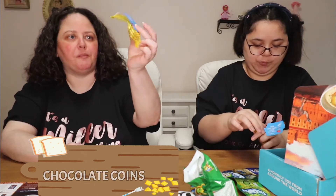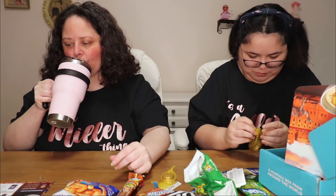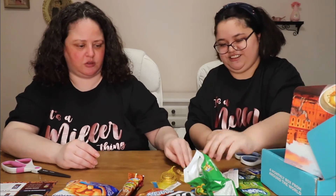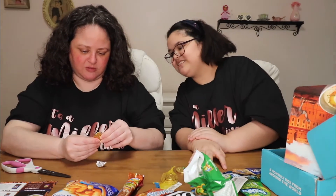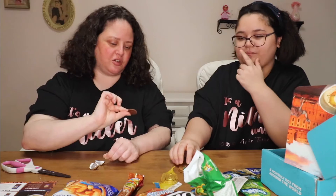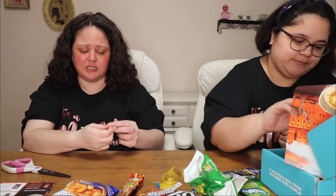Got chocolate coins. These were like my favorite when I was a kid. These are from Israel but they have them in America. Chocolate's good. I sometimes didn't like these when you'd get them as a kid because I always thought the chocolate was the cheapest chocolate — it tastes like crap.